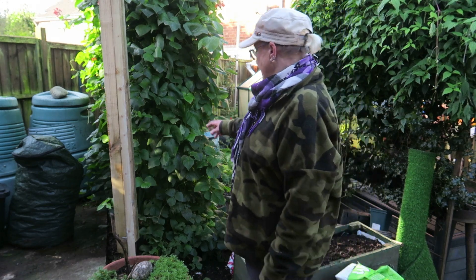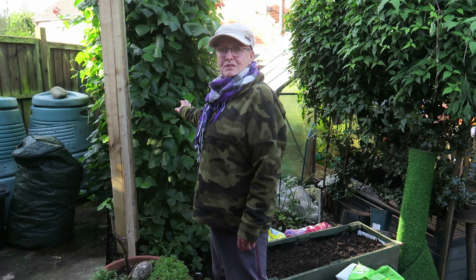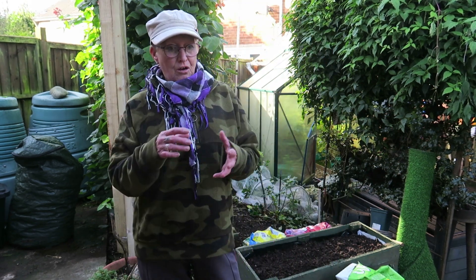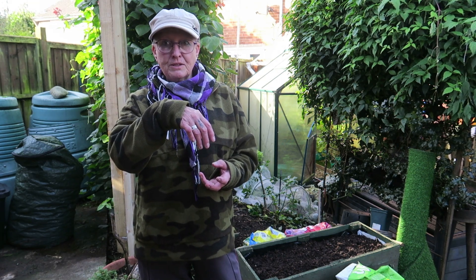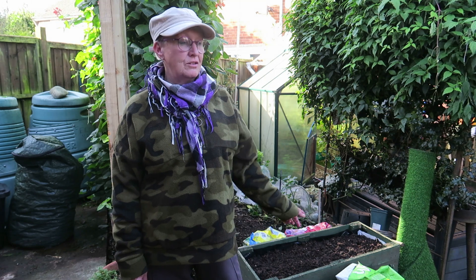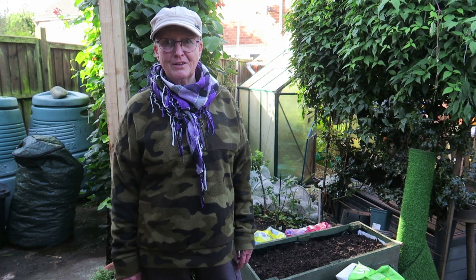I'm going to start with the runner beans — we've had an incredible amount of runner beans and I've left the last few pods on to save the seed. We've also had French beans, and my experiment with growing carrots inside toilet roll tubes so they don't get any root disturbance has worked a treat. I've had wonderful carrots, still got a few more left.